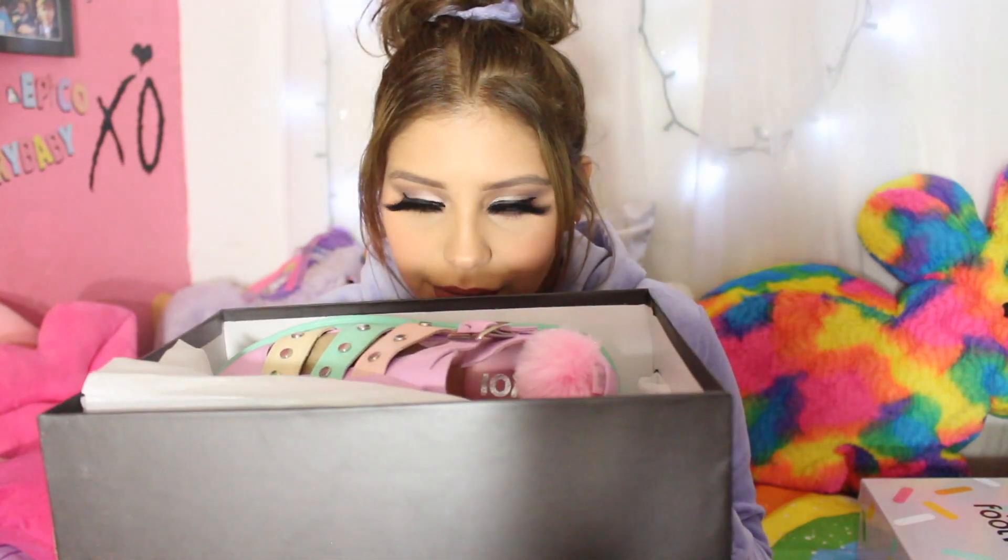This is the next pair that I got. These are actually quite different from the other two. You can already see that these are pastel colored, and I had to get them because of the colors.